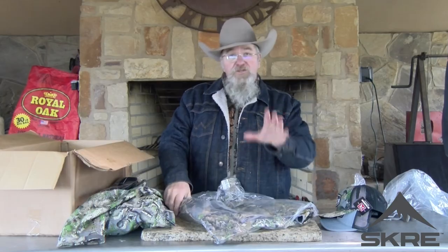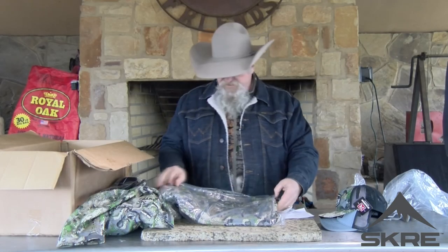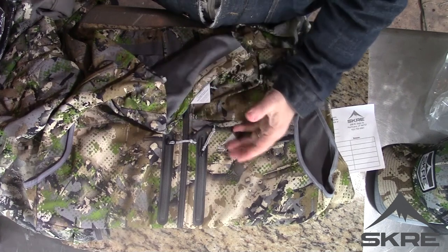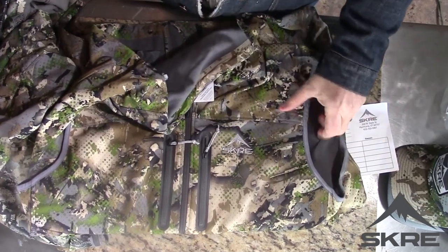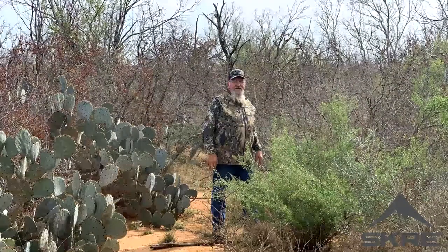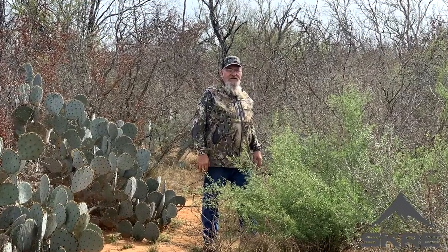Here is our Hardscrabble vest, and again guys, it's a layering system. You get one piece, another piece, another piece, till you've got that kind of big jacket. You guys in South Texas — we take that big jacket because it's cold in the morning, and before we're out of the blind it's already hot and we're trying to get rid of it. With a layering system — maybe a base layer, a vest, and a Hardscrabble jacket — you can take off the jacket, just wear your vest, and you're okay. Or take off the vest and just have your Hardscrabble, so you're not carrying around that big bulky jacket.